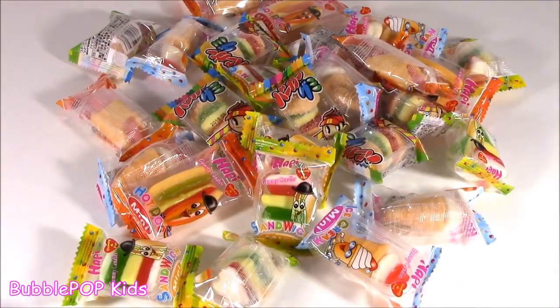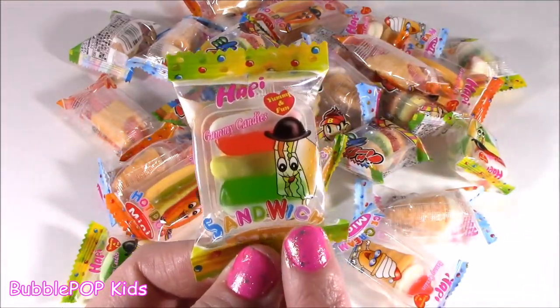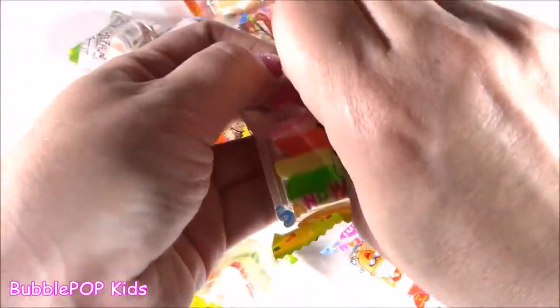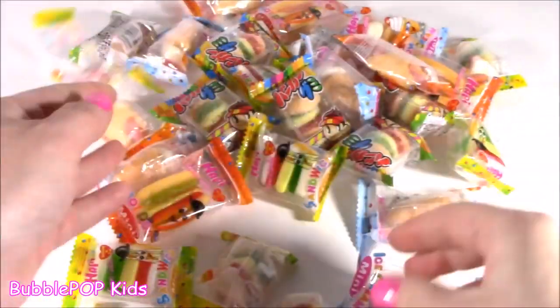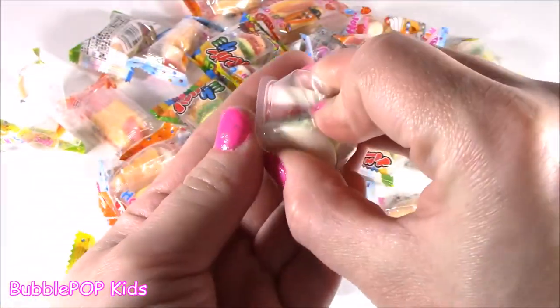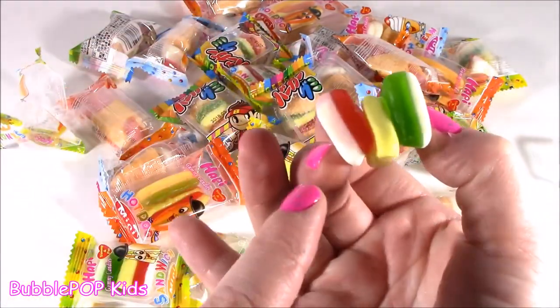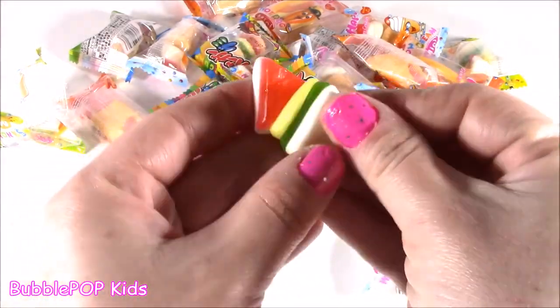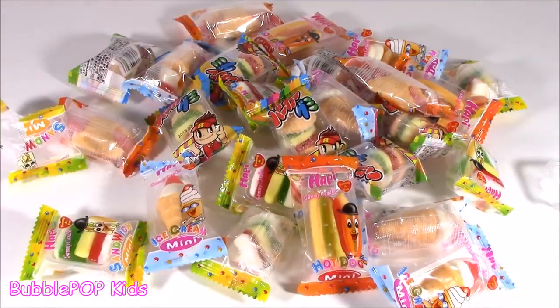That's a lot of gummies - unbelievable, you guys, I have never seen some of these. Look at this one here, it is a little gummy sandwich. The wrapper is so, so cute. I can compare these to the Spongebob Krabby Patties, that's what I think they're going to taste like. Look at that - two little pieces of white bread, some tomatoes, some cheese, and maybe some lettuce. Oh, that was chewy and sweet, I loved it - kind of had like a fruity taste.